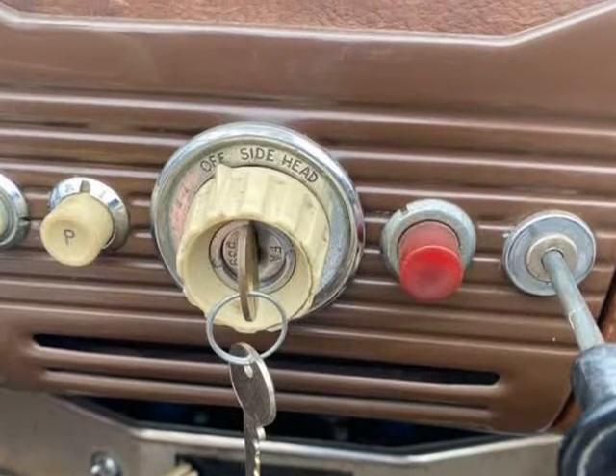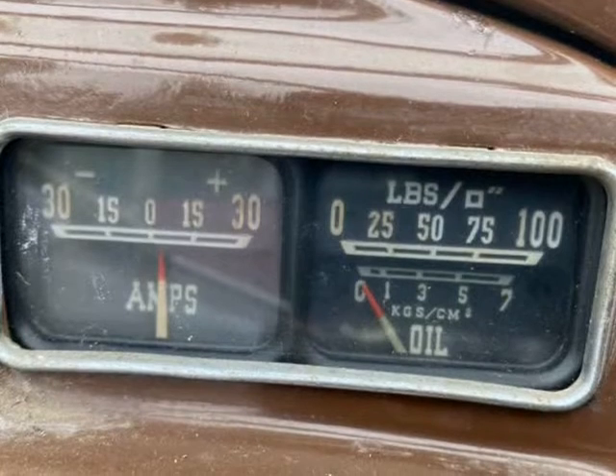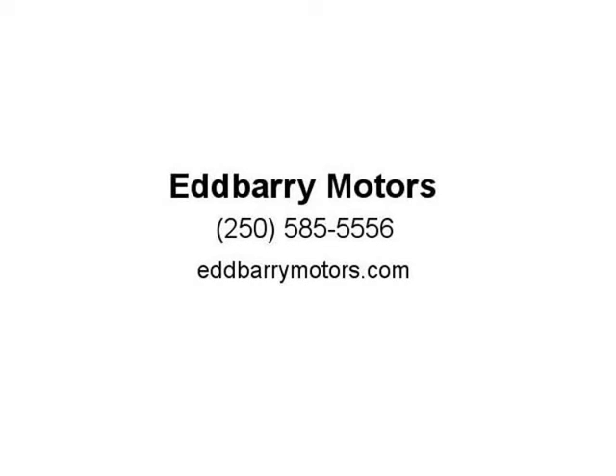We don't have a great deal of information about this specific car. The previous owner was a marked enthusiast. We have the two-liter four-cylinder running, and she now starts readily and runs.